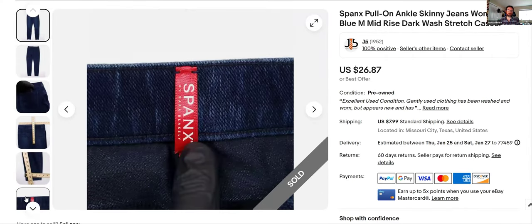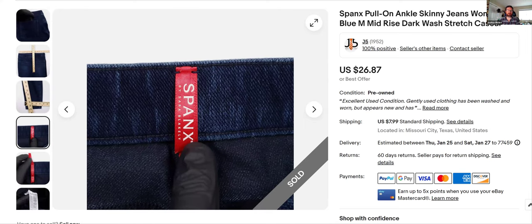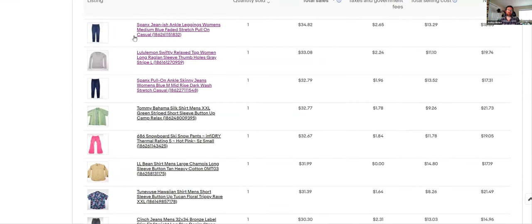Another pair of Spanx — $26.87 full asking price. Same deal: there's your red tag to look for as you're going through the thrift. If you don't know anything about thrifting and want to start, you could literally just go to the women's section, walk quickly, and eventually find one of these if you live in a city with Goodwills or Salvation Armys. Great brand.